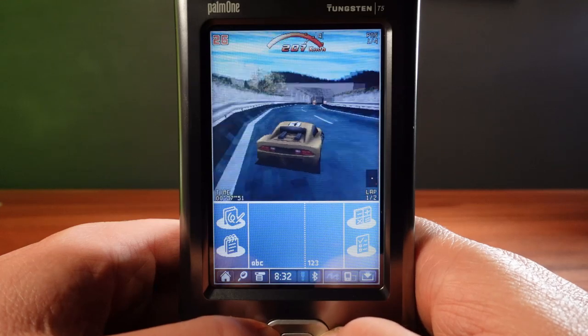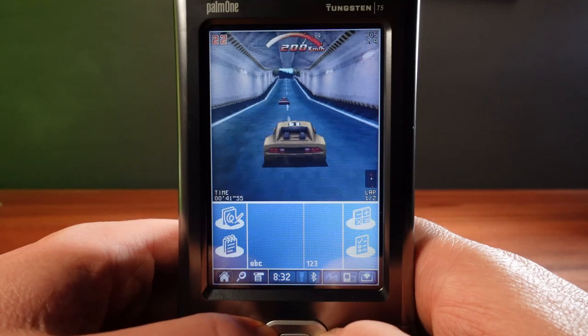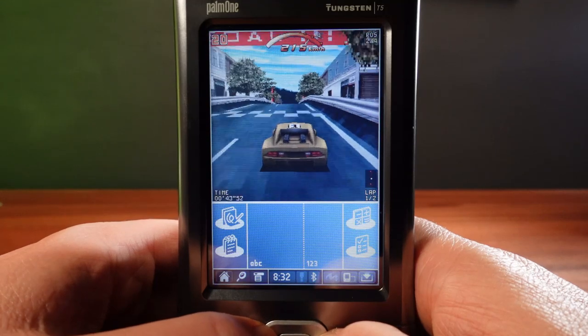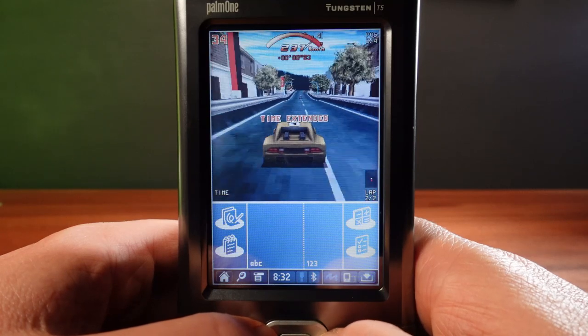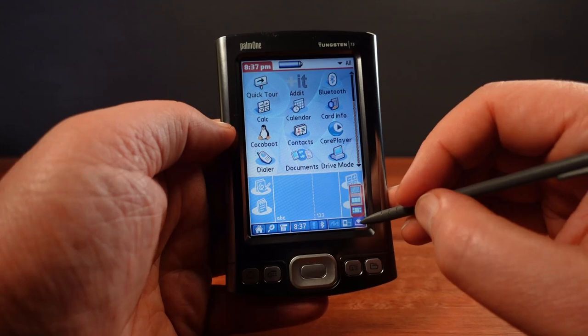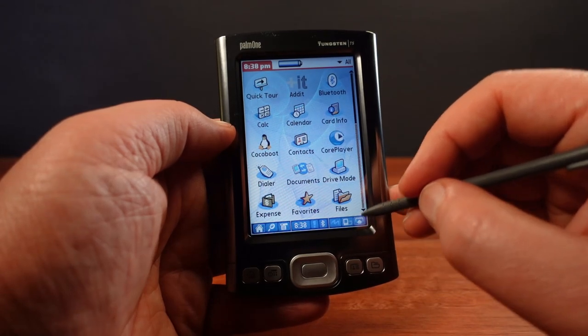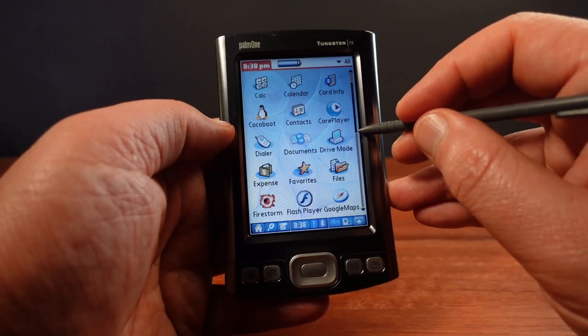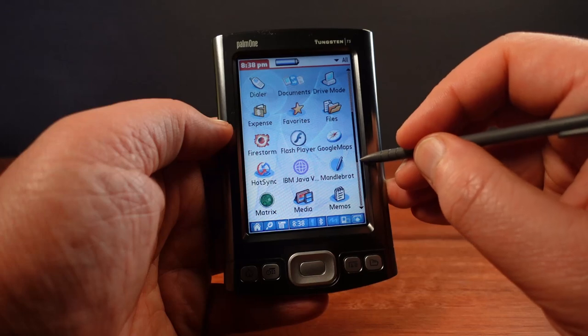Notice that the game is only using the top square section of the display. This is because most Palm models just have a square display, helping gain compatibility across different models. But the T5 uses a virtual text input area that can be minimized, allowing the operating system and even some apps to take advantage of the full display area.